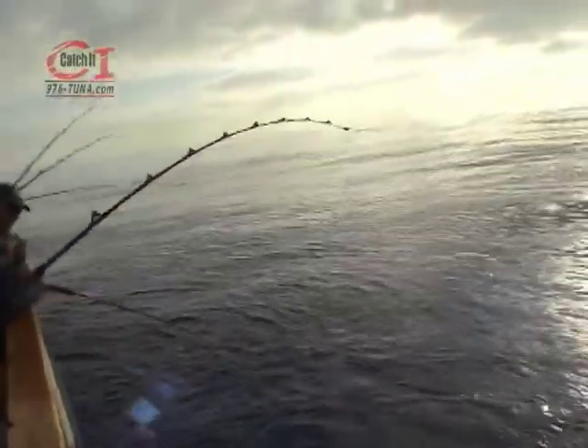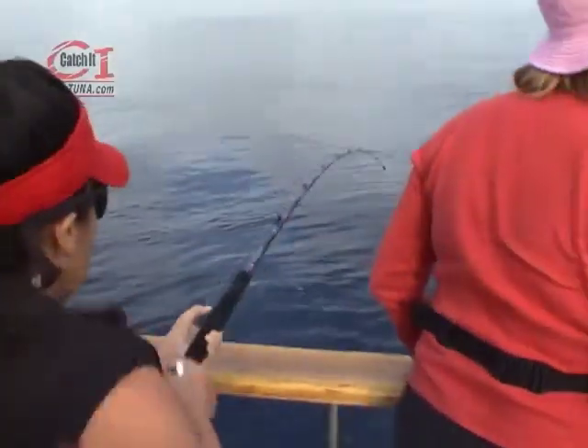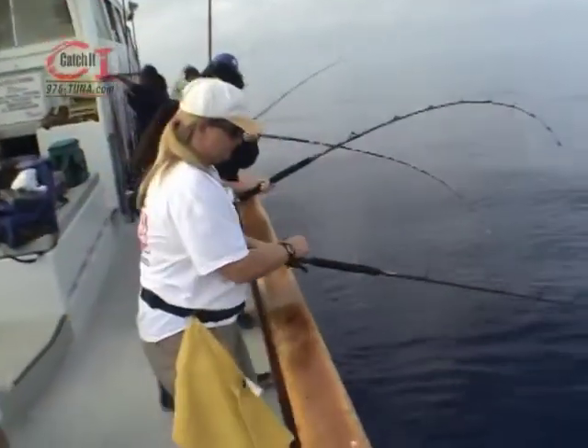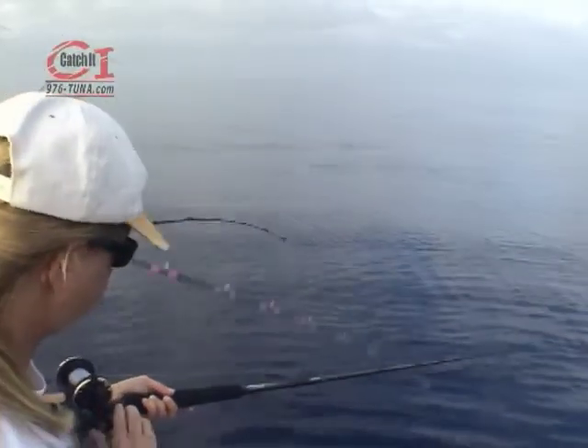These ladies are not beginners. They know how to pull on a fish. As these ladies like to say, if you want to go fishing and you're a lady, don't wait for a man to take you. Call one of the lady angler clubs and come on out with the ladies and have a blast.